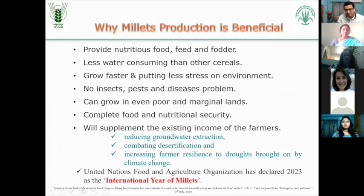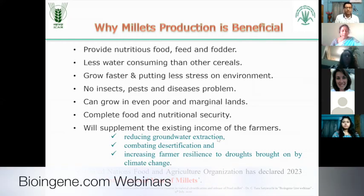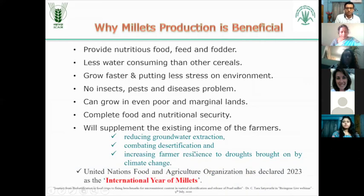If you just want to know about these millets and how they are beneficial - the millets are beneficial because they provide nutritious food, feed and fodder. They are less water consuming than other cereals. They grow faster, putting less stress on the environment, less incidence of insects, pests and diseases. They can grow even on very poor and marginal lands, and they provide complete food and nutritional security. They will supplement the existing income of farmers by reducing groundwater extraction. They combat desertification and increase farmer resilience to drought brought on by climate change.